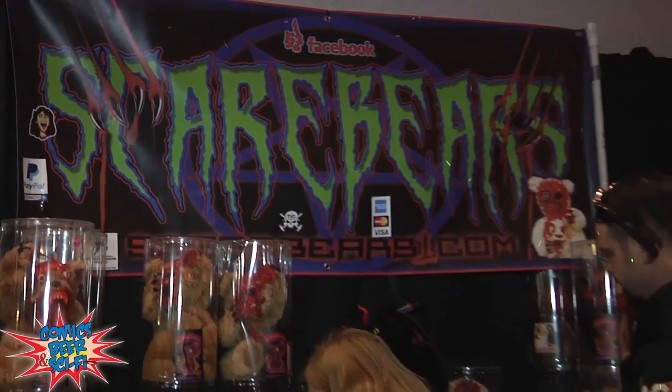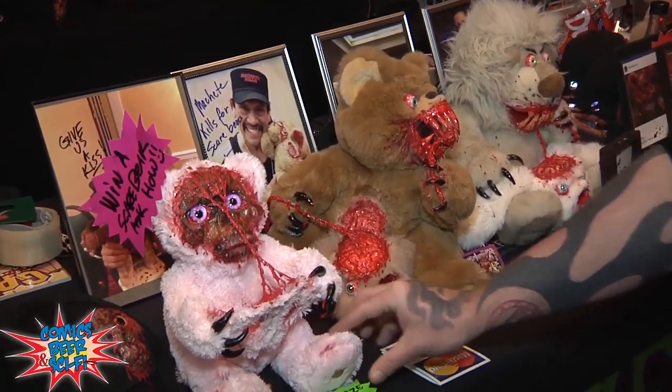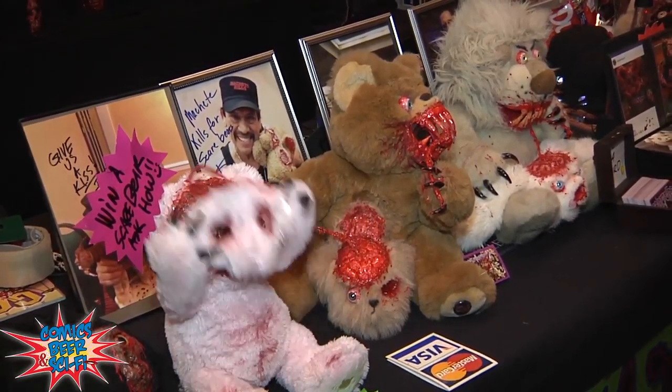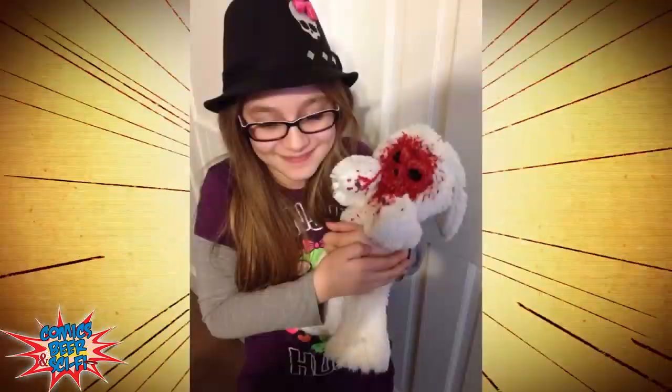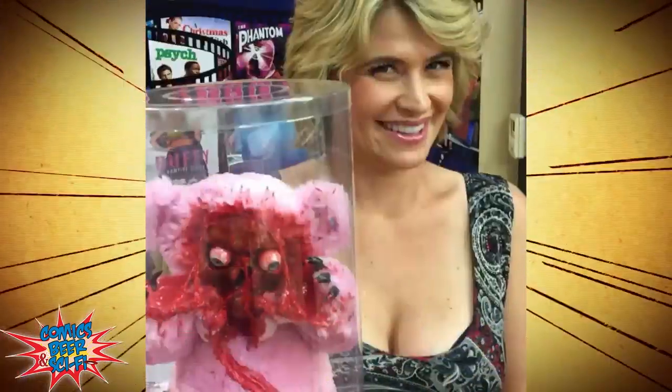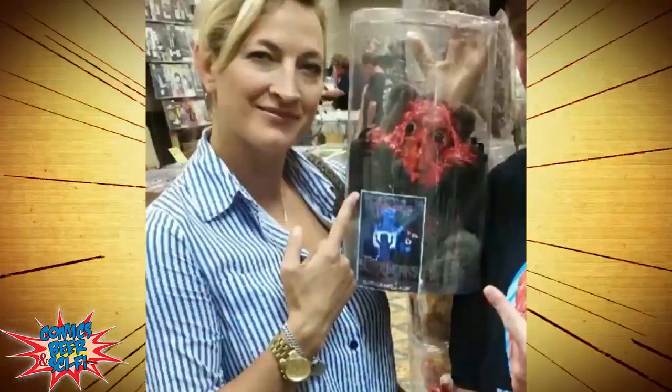Hey, Nick, do you remember Care Bears? Well, there's a guy who makes a horror version called Scare Bears. My name is Jay. I am the creator of Scare Bears. I have five kids, and I was inspired one day when my little boy was hitting my daughter with a teddy bear. I make one-of-a-kind teddy bears and other creepy critters — anything that's plush, I can pretty much do this to it. I've been doing it for about seven years as a joke, and selling them publicly for about five.